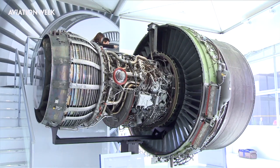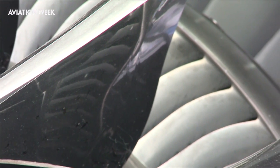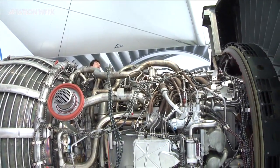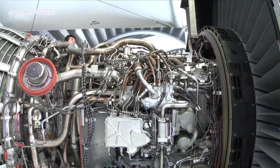For General Electric, Farnborough is a great opportunity to showcase not only the GE NX — one of which is shown here right beside me — but also the GE 9X, its next generation engine, which is going to power Boeing's 777X. The 9X will build on lessons learned not only with the GE NX but also with the GE 90, which is the current 777 engine, but with the 9X, GE is going to take it to a whole new level.